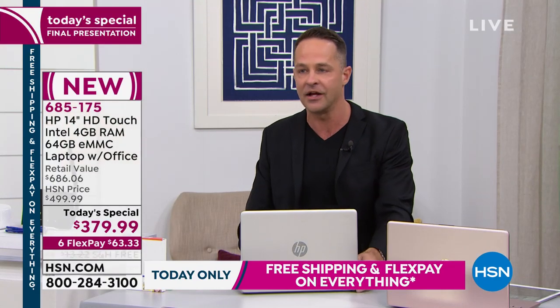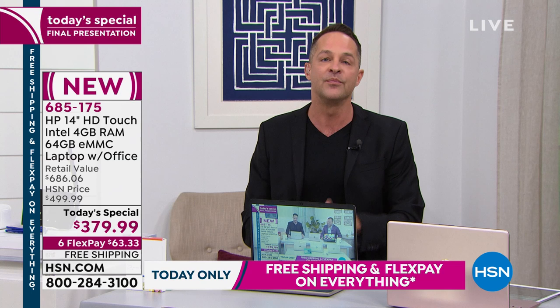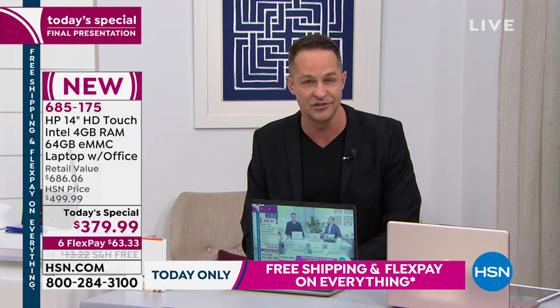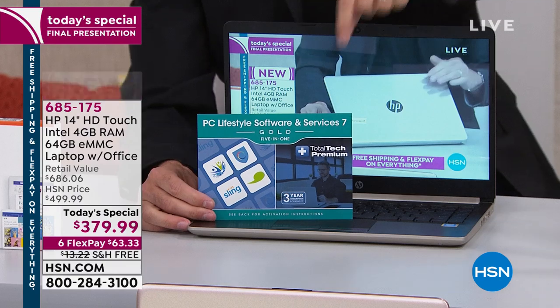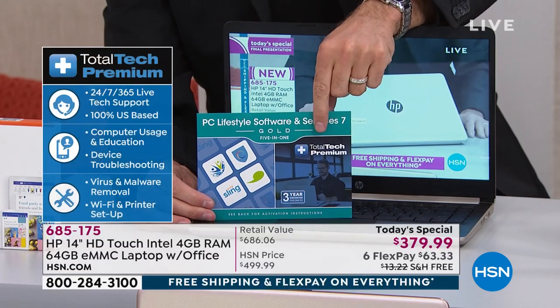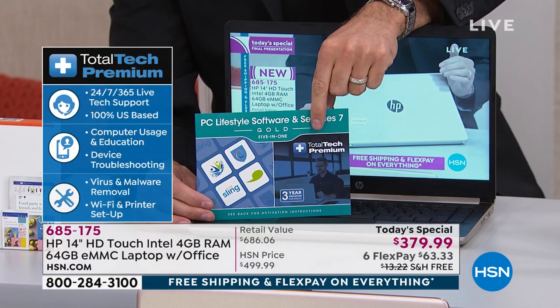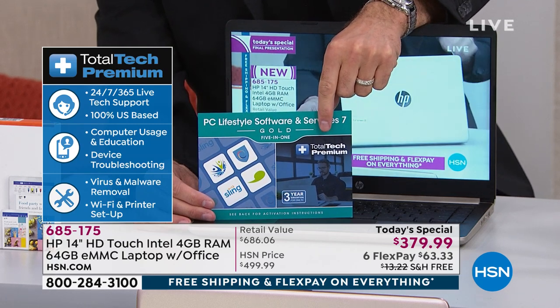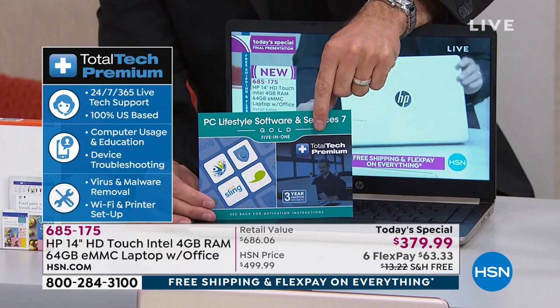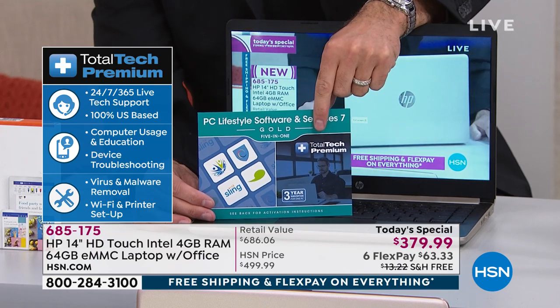Windows S mode is awesome. This comes with a three-year service and support guarantee — it's called Total Tech Premium. Normally when you buy a computer you can buy service and support separately, but we include three years. So any question you might have, it's a 1-800 number, 24 hours a day, seven days a week, 365 days a year. These people don't sleep — they really are extraordinary.